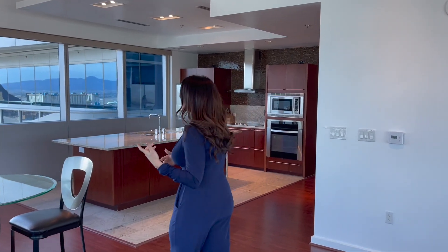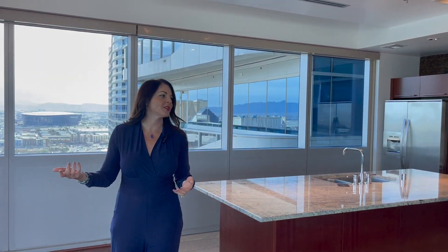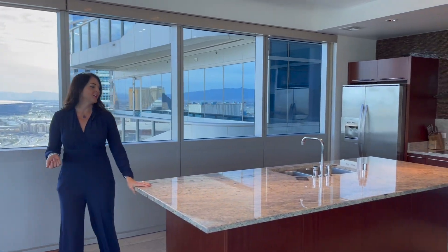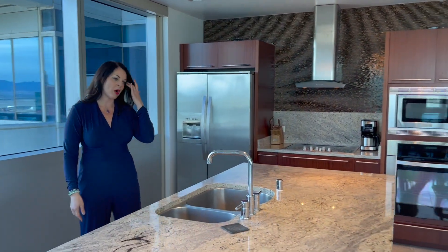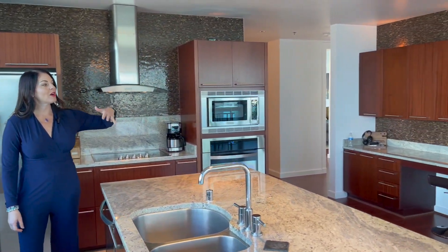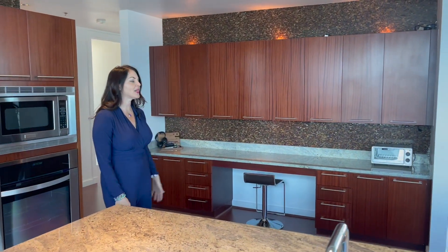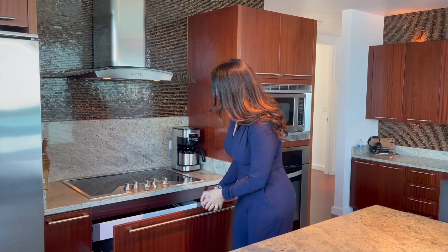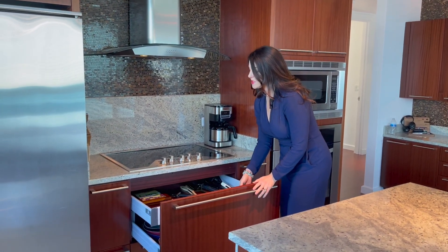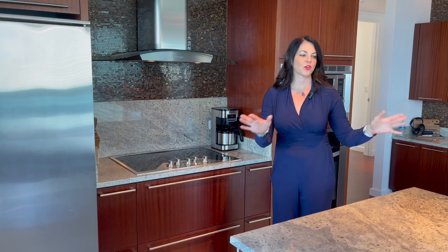I didn't talk about the kitchen too much because the view took over, but let's check it out. Not a lot of people really cook in the Martin because you have such great access to so many different restaurants, so the kitchen is kind of whatever — but it is a nice size with good storage. This floor plan also has additional space in a work area with extra cabinets and a little built-in desk. You have double drawers to maximize storage, and if you do want to cook, you absolutely have enough counter space and prep area to do so.